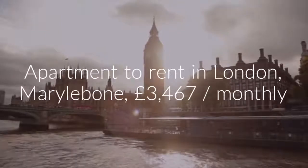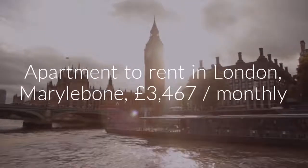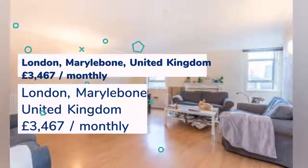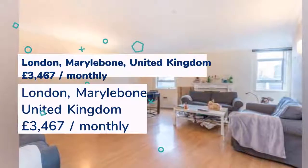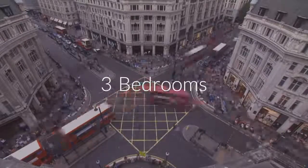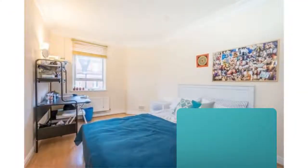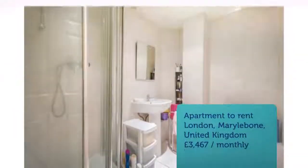Cribscan presents this ideal rental in London. The 8th of March 2018, 30 minutes ago.